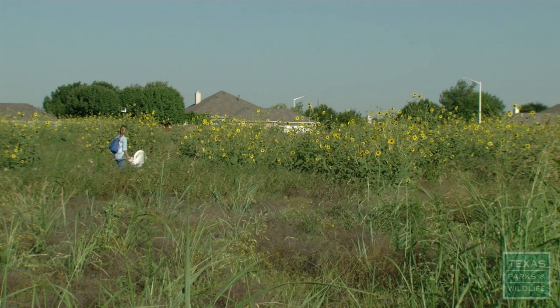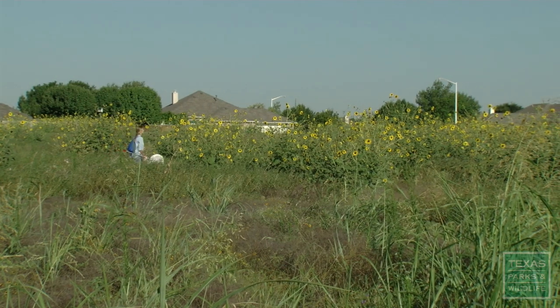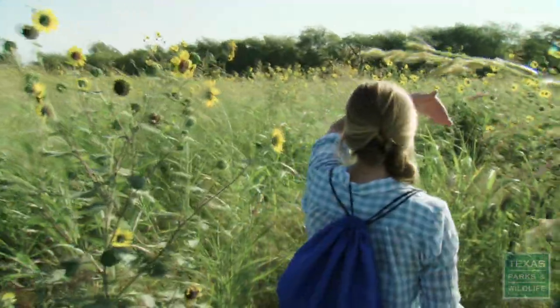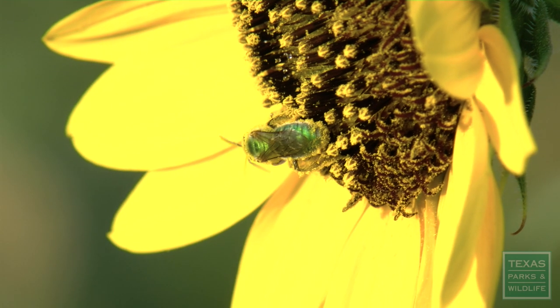Jessica Beckham is on a quest. She sees all sorts of things flying around — fuzzy flying insects — but no bumblebees yet. With great bee expertise, she identifies what she finds: 'That's a sweat bee.'